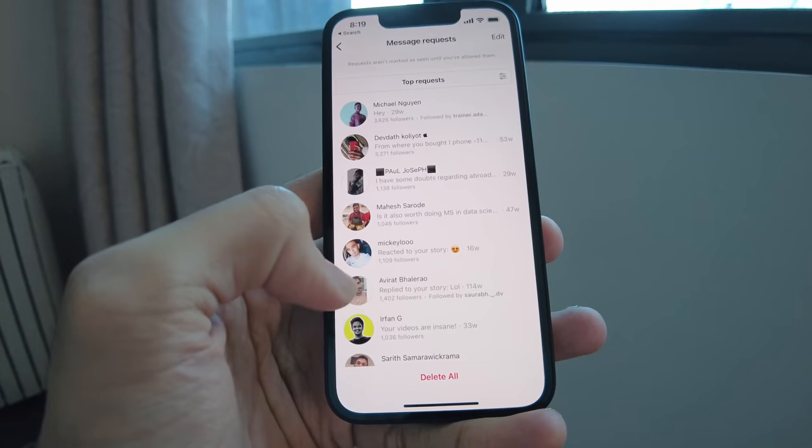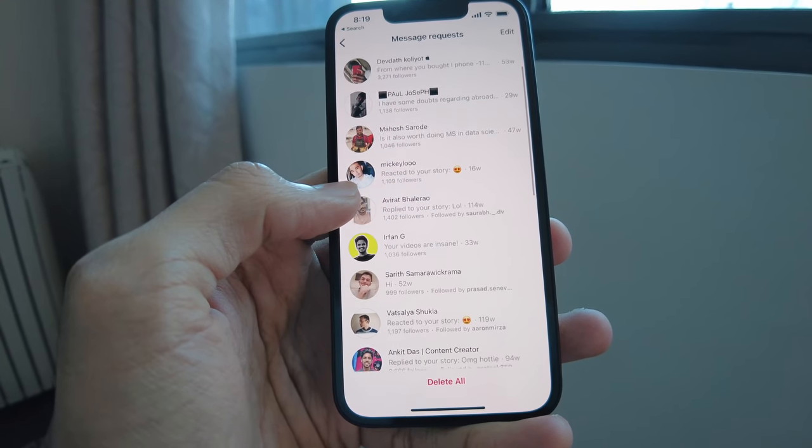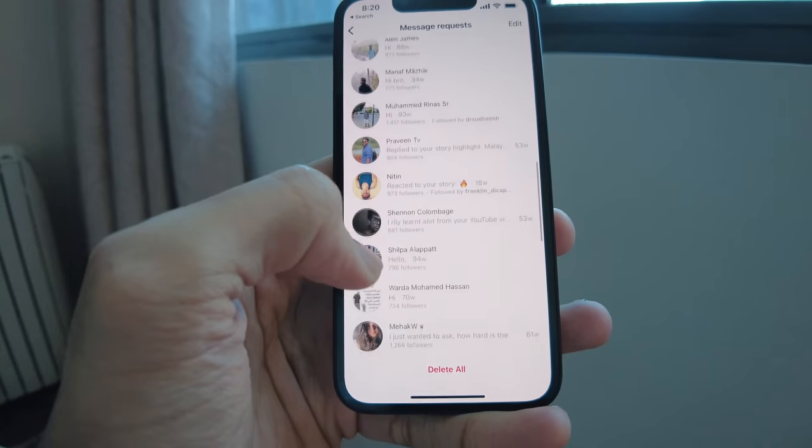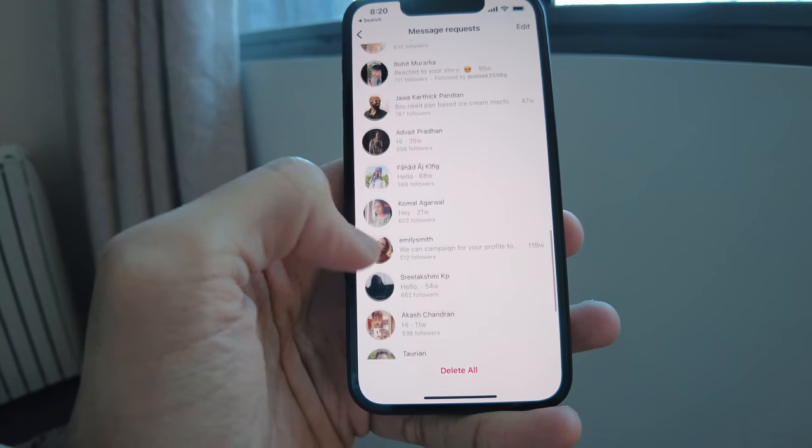For today's battery test, this is like an ultimate test I can throw at the iPhone 13 mini. For the next hour or so I'm going to continuously reply to all these messages while enjoying my coffee. It's 9 o'clock — 40 minutes of straight usage without turning off the phone at all.